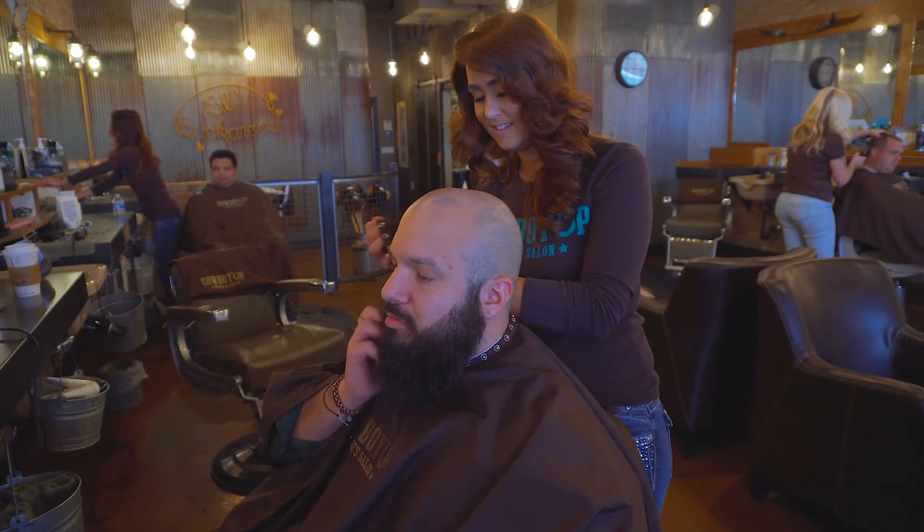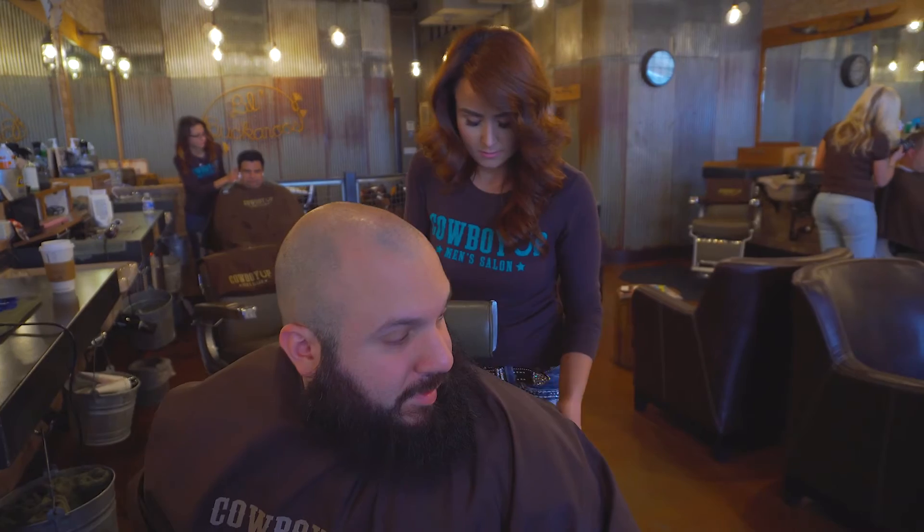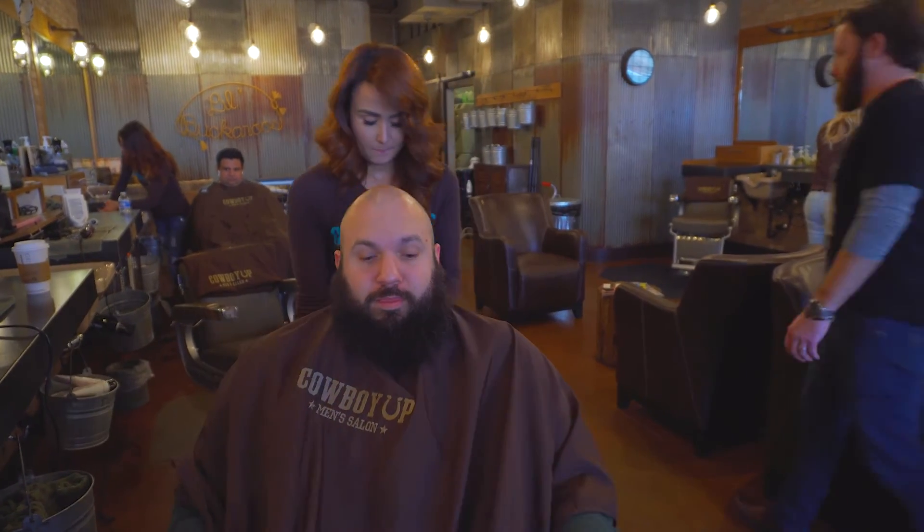First things first, see how Mike keeps scratching his beard? Pretty gross, right? The steps that I'm about to walk you through today will ensure that your beard will feel and look better, and that itchy mess will no longer be a problem.